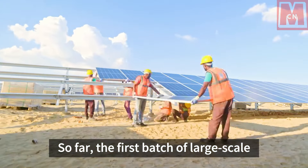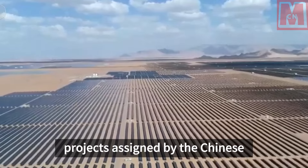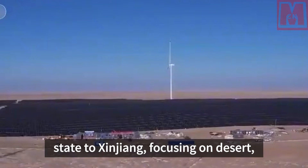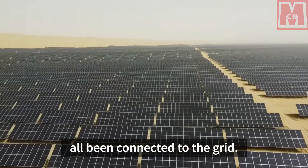The first batch of large-scale wind power and photovoltaic-based projects assigned by the Chinese state to Xinjiang, focusing on desert, gobi, and desert areas, have all been connected to the grid.